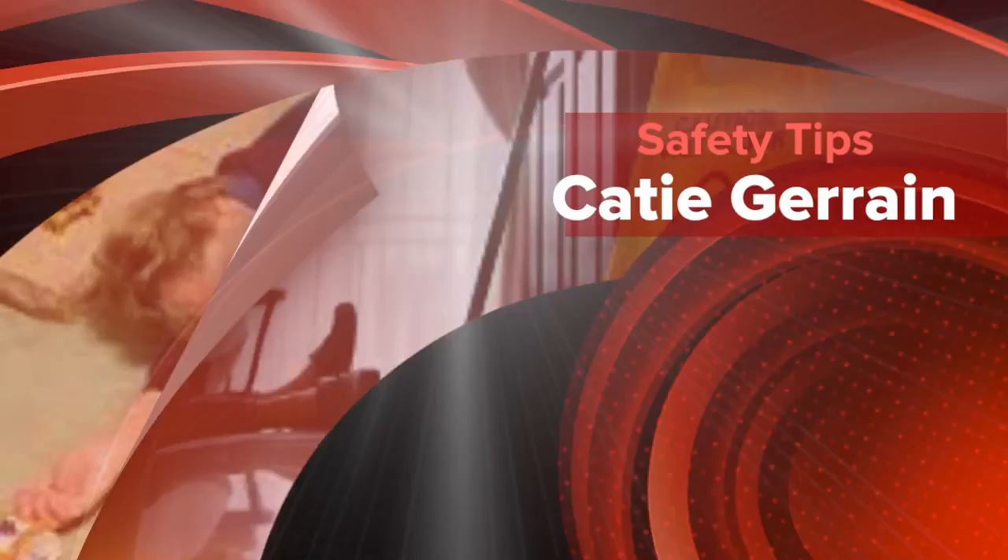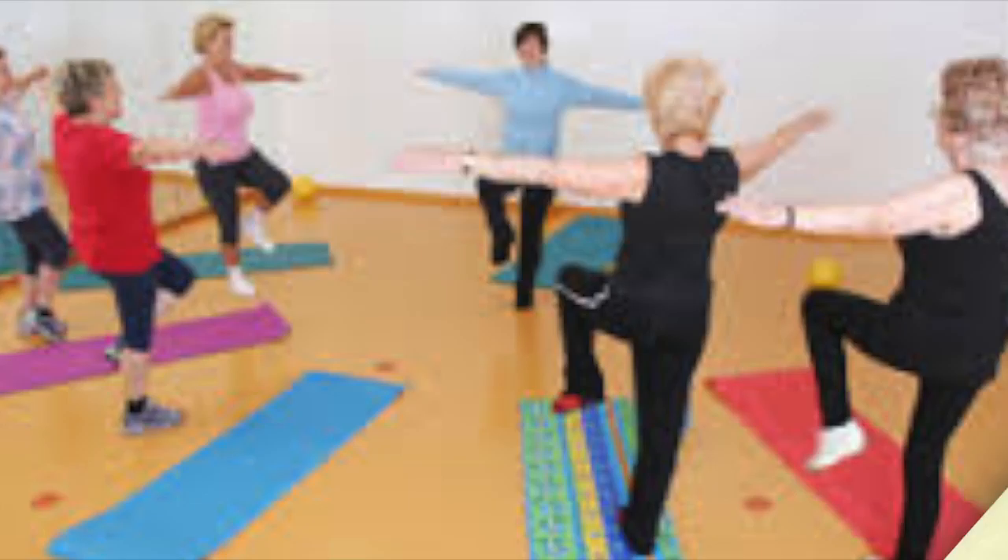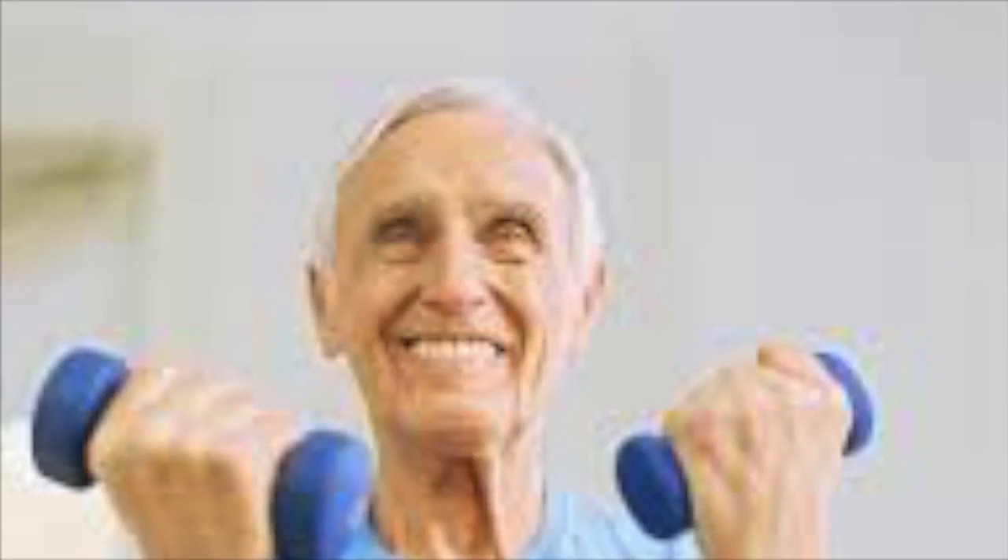Here are a few hints from the National Institute on Aging that will help avoid falls and broken bones. Stay physically active. Exercise improves muscles and makes you stronger. It also helps keep joints, tendons, and ligaments flexible.